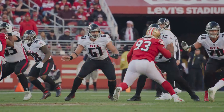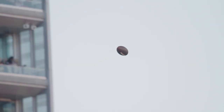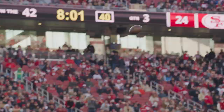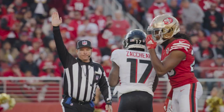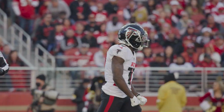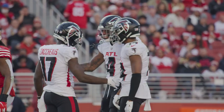Brian in the gun, tight end, two receivers left, one to the right. Ryan takes the deep shot looking for OC, and Zaccheaus makes the catch at the 10. Another great home run ball caught by Olamide Zaccheaus against Josh Norman for the first down.